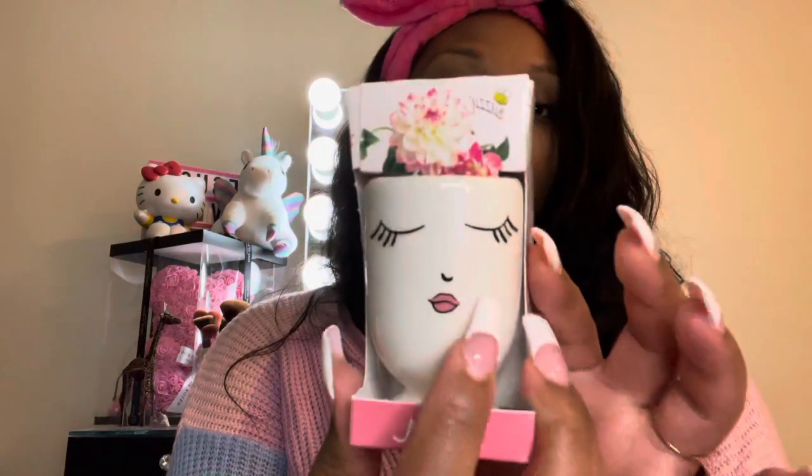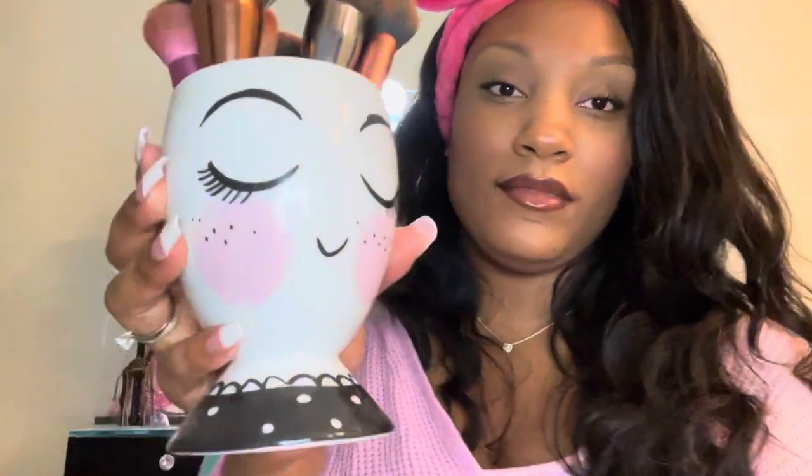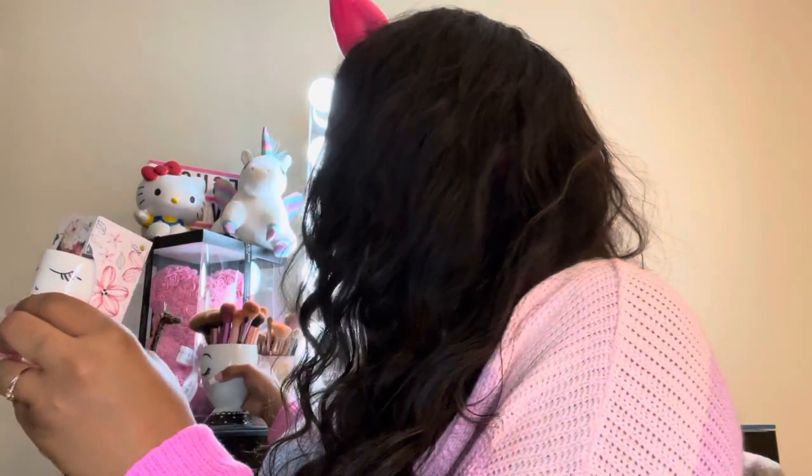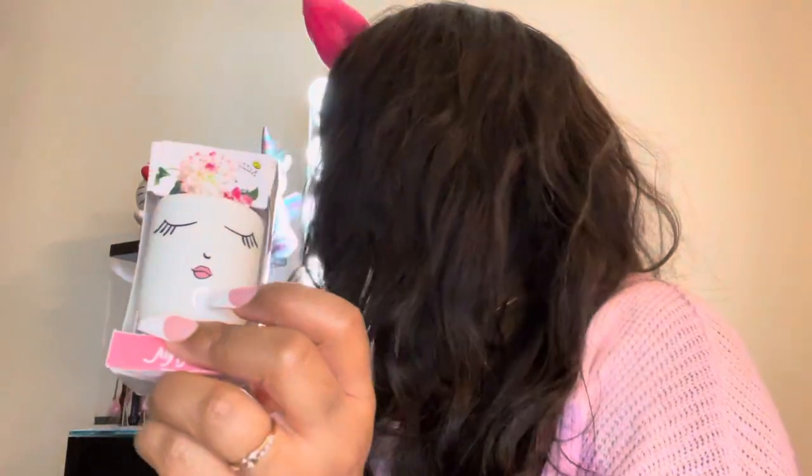I also got this little grow kit, and then they had this very cute little planner for it that reminded me of my makeup brush holder. So cute! I think that's everything I got from Five Below.